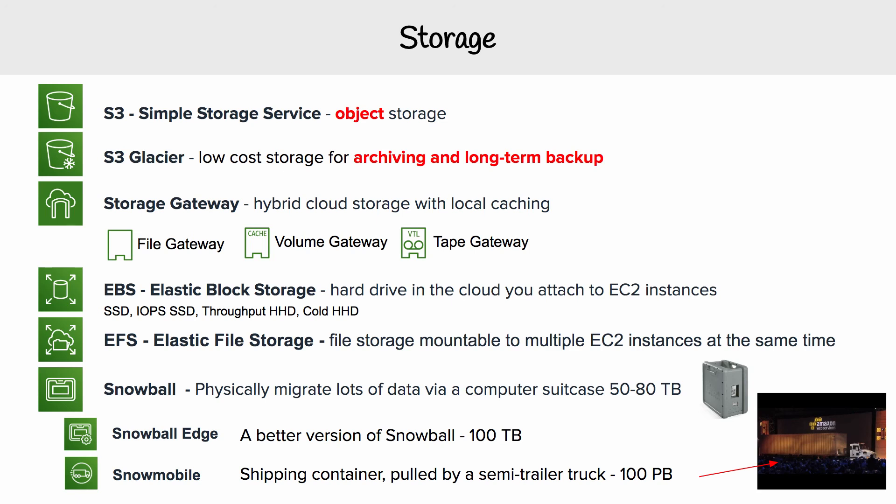AWS will drive it to your on-premise location, and you're going to move all of your data onto it. Then it's going to be driven back to AWS and loaded into S3. And that is the storage services on AWS.